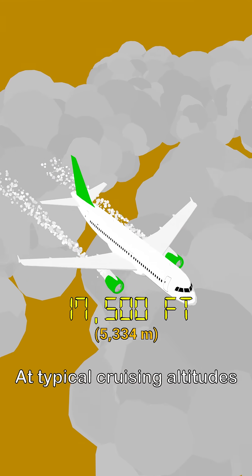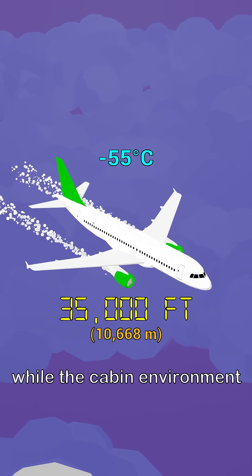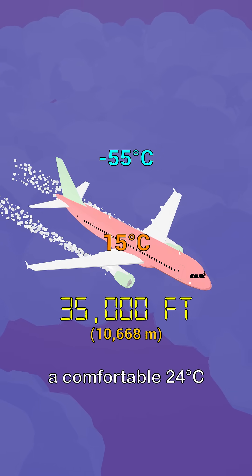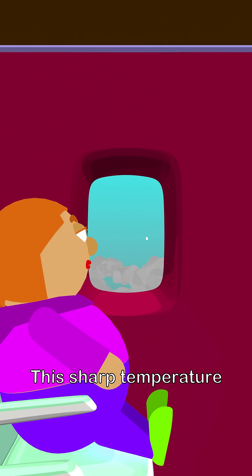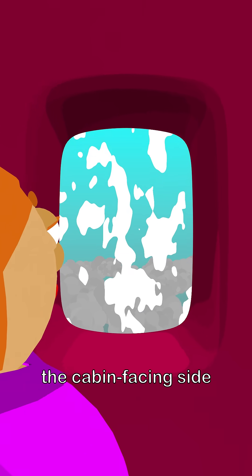At typical cruising altitudes of 35,000 feet, the outside air temperature drops to around minus 55 degrees Celsius, while the cabin environment is maintained at a comfortable 24 degrees Celsius. This sharp temperature gradient would cause condensation and fogging on the cabin-facing side of a single-pane window. Additionally, a single thick pane would significantly distort visibility due to increased optical refraction, compromising passenger experience.